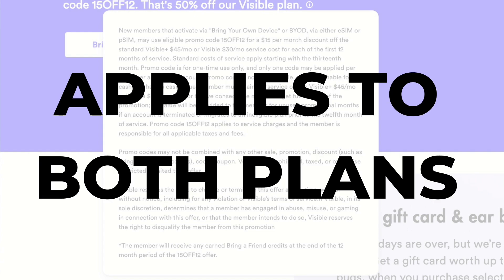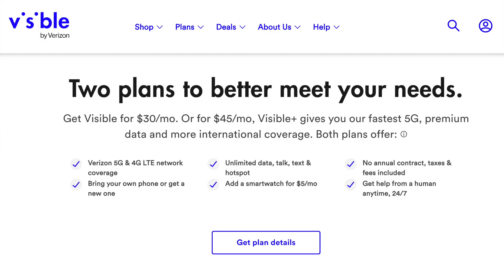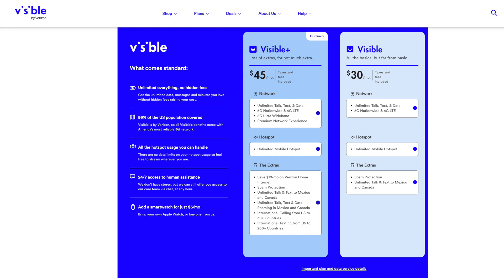This $15 off per month applies to either of Visible's plans. One of those plans is normally $30 a month, the other $45, so with the discount they'll be either $15 or $30 per month. Both plans include unlimited talk, text, and data. The more expensive plan includes 50GB of premium data per month, access to 5G ultra-wideband, some additional international features, and a $10 a month discount on Verizon home internet.